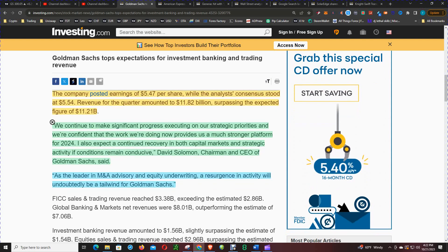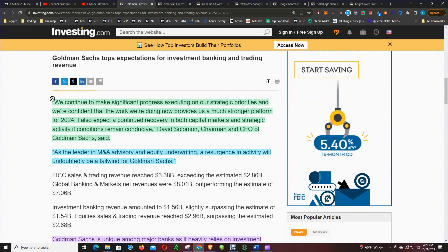Here's what the CEO had to say regarding the earnings results and the quarter: 'We continue to make significant progress executing on our strategic priorities and we are confident that the work we are doing now provides us a much stronger platform for 2024. I also expect a continued recovery in both capital markets and strategic activity if conditions remain conducive.' As a leader in M&A advisory and equity underwriting, a resurgence in activity will undoubtedly be a tailwind for Goldman Sachs.